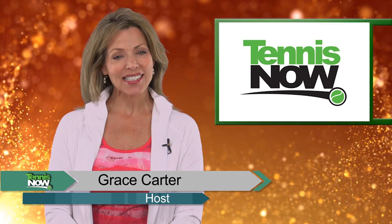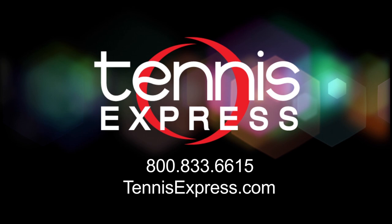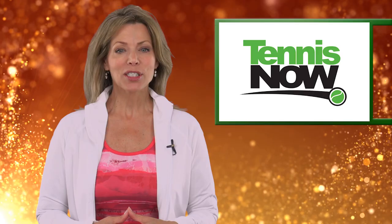Hey Tennis fans, I'm Grace Carter and this is Tennis Now presented by Tennis Express. Tennis Express: order today and it ships today.